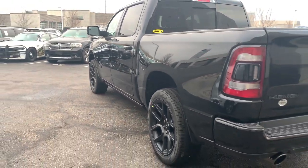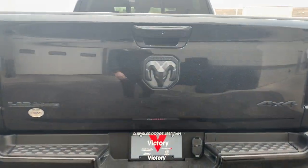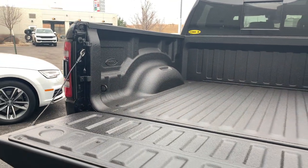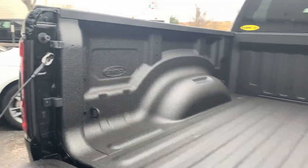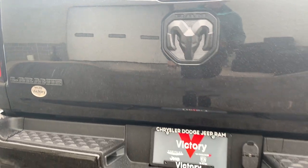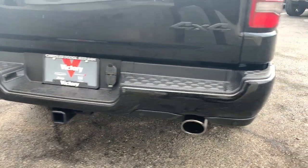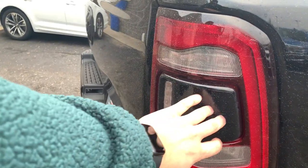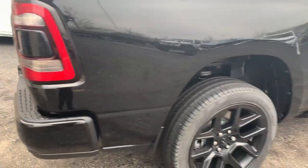Of course we've got that Linex bed liner in there for you, nice optional black wheels. It does have remote tailgate deployment with soft open, quite nice. Seven and four-pin wiring harness down there so you can hook up your trailer. Rear parking sensors and dual exhaust as well.